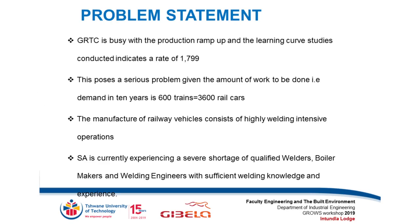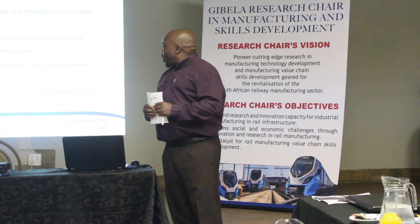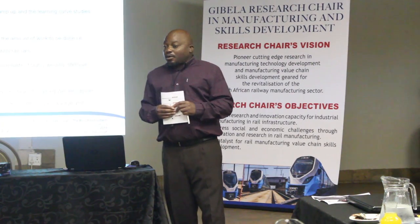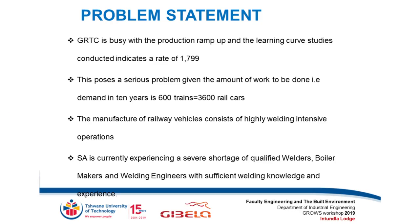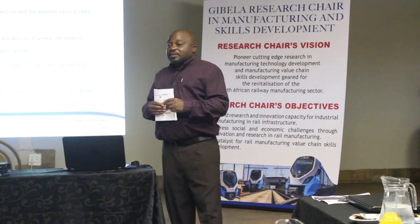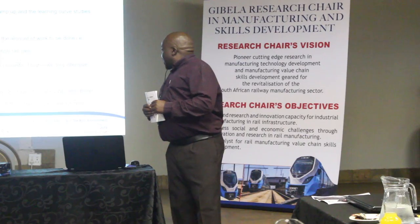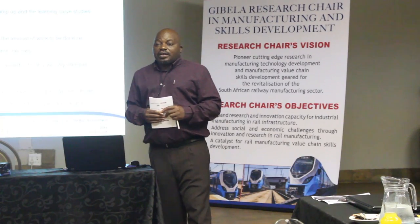Our problem statement: Gibela is busy ramping up production, and based on the learning curve studies they've conducted, that learning curve rate stands at 1.799 — and this is a serious problem. If we look at the amount of work to be done — 600 trains in 10 years, 3,600 rail cars in 10 years — it's a huge amount of work. The manufacture of railway vehicles is highly intensive in welding operations, and welding is considered a special process. We are experiencing a huge shortage of welders in the country.